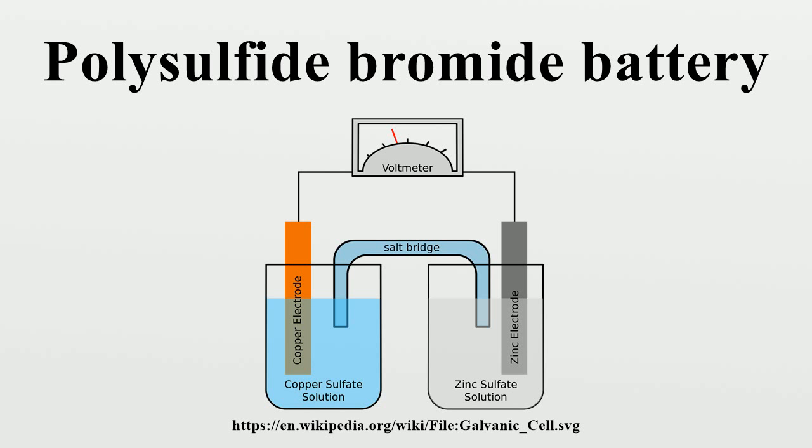As energy is drawn from the system, the sodium disulfide becomes sodium polysulfide, and the sodium tribromide becomes sodium bromide. This reaction can be reversed when a current is supplied to the electrodes, and the system's chemical salts are recharged.